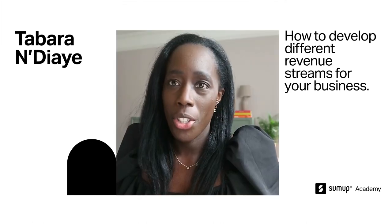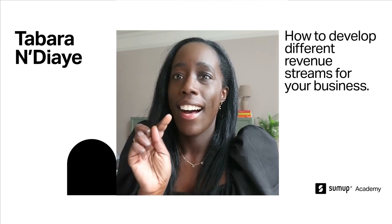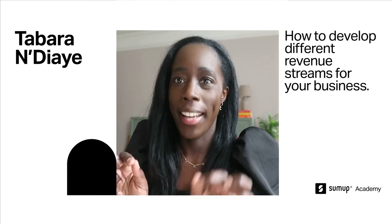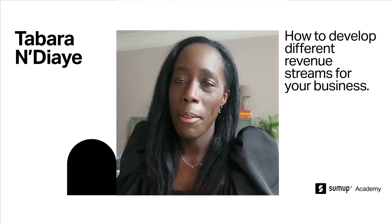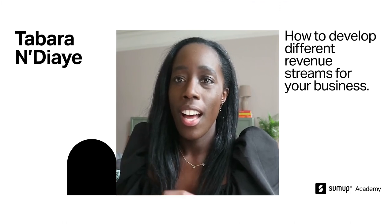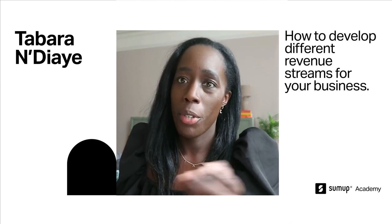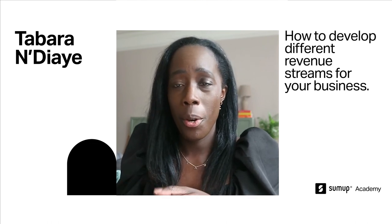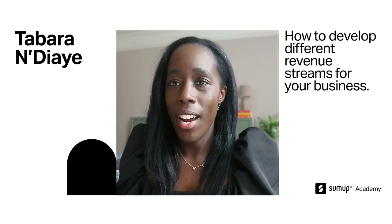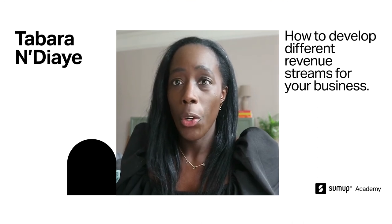My favourite SumUp product is the SumUp Air. I love how compact it is — it's super convenient. I used to use mine quite a lot at events pre-COVID and also in the studio when people come around. It's just a great little device to have around and it's perfect for any small business on the go.